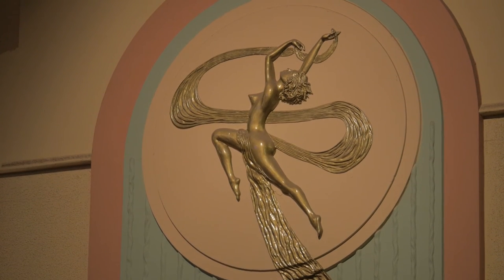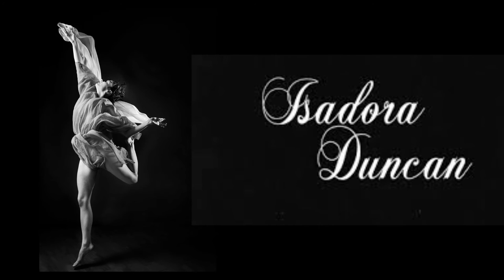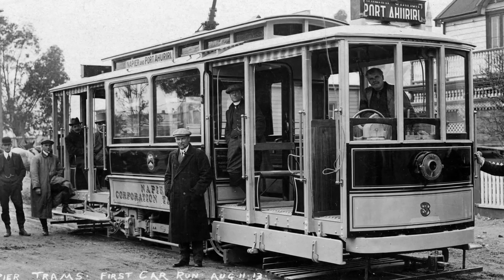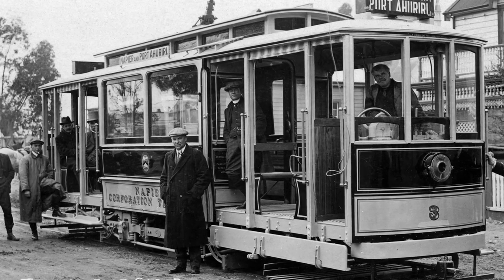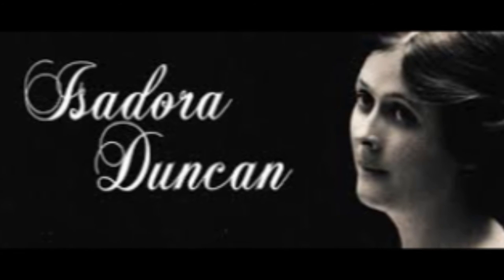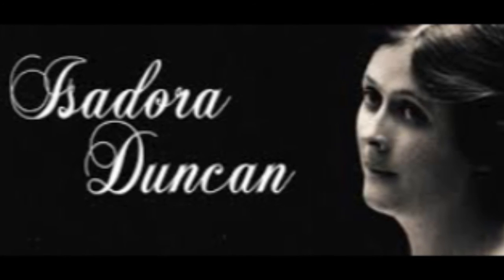The iconic symbol of Art Deco Napier is the theatre's Leaping Lady. This image is supposedly based on Isadora Duncan, a world-renowned dancer with a fondness for flowing scarves, which was to be her contributing factor to her death in an automobile accident in Nice, France in 1927. Her long scarf, draped around her neck, became entangled around the open-spoked wheels and the rear axle, breaking her neck.